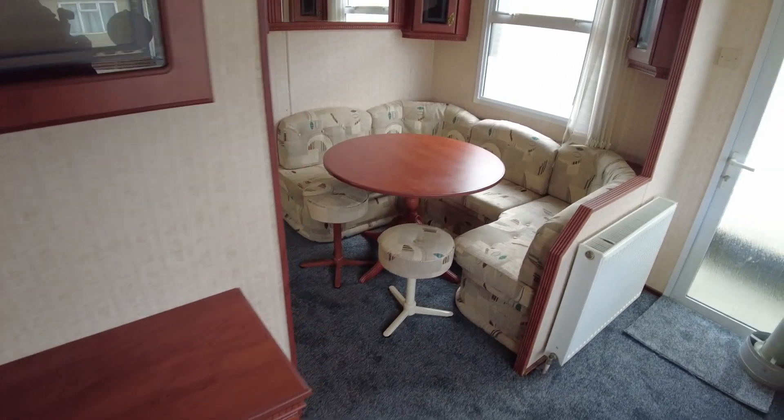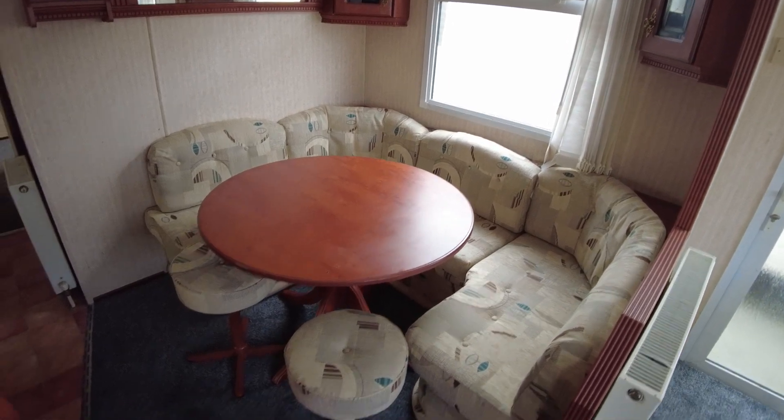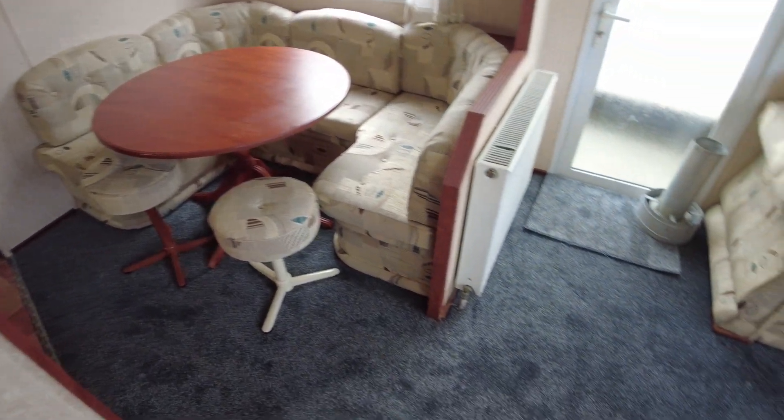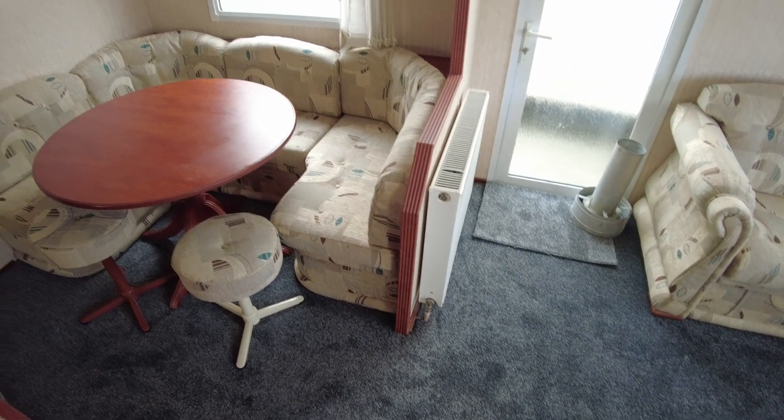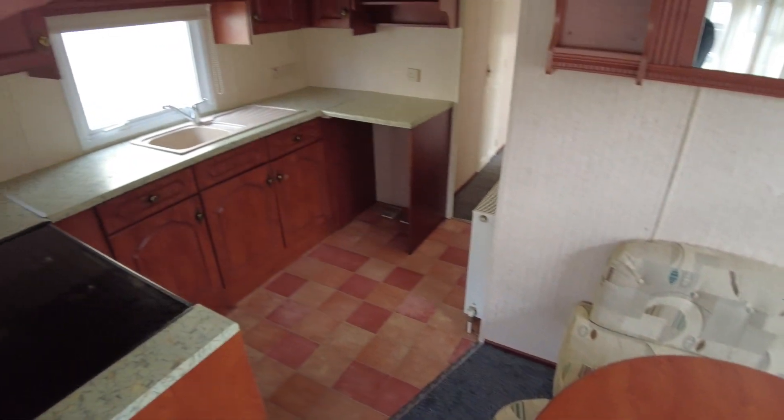Walking up from the living area to show you the dining area with the matching upholstery that we fitted, and this new grey carpet, which really does do wonders for improving a caravan. It's crazy how much nicer they can look with new carpet.